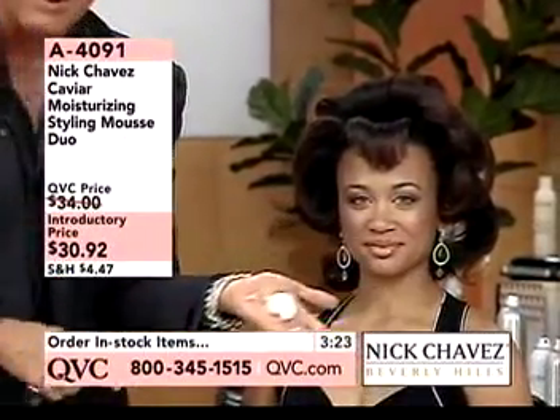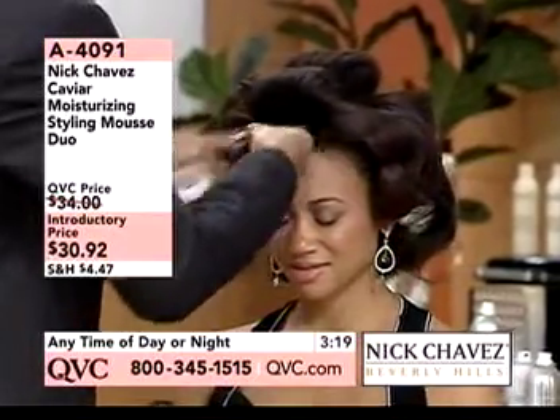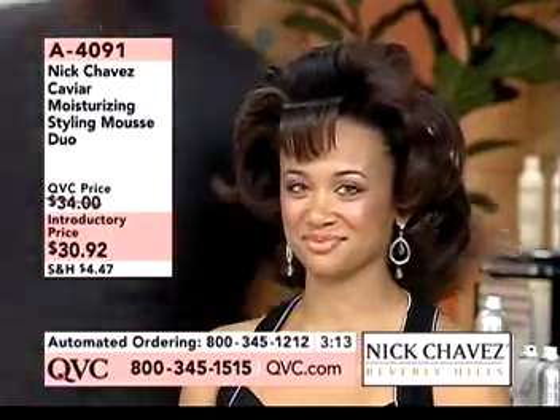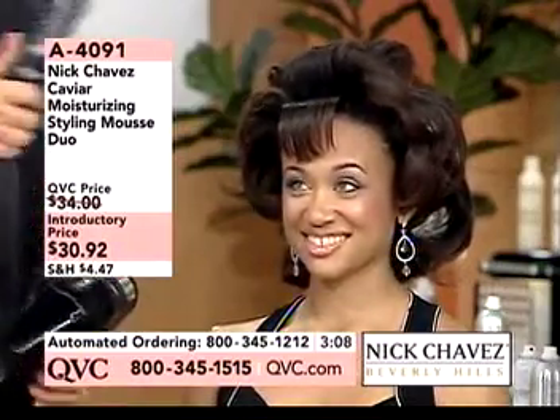I'm going to do something that nobody would do — I'm going to put it on dry hair, just like this, right here on her hair. Now by moisturizing this, what would usually happen? The hair would frizz, wouldn't it? She knows that. Now watch what I'm going to do. And what brush am I using today? The brush in the Today's Special Value.